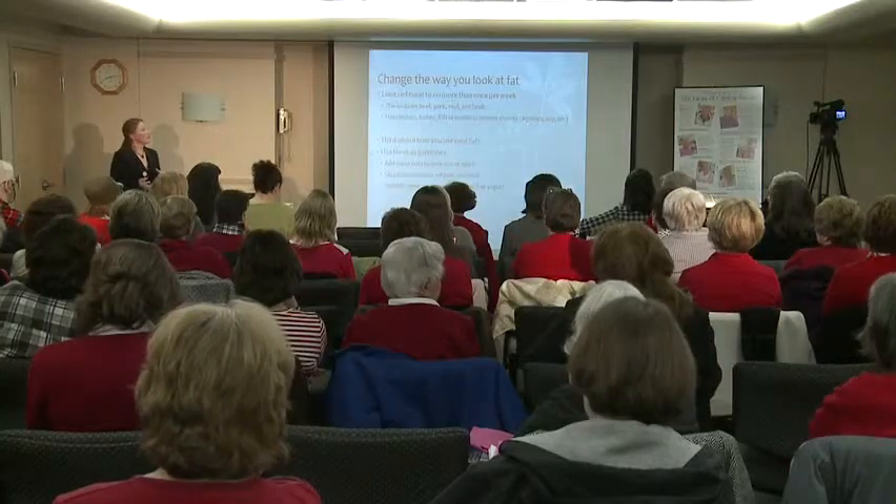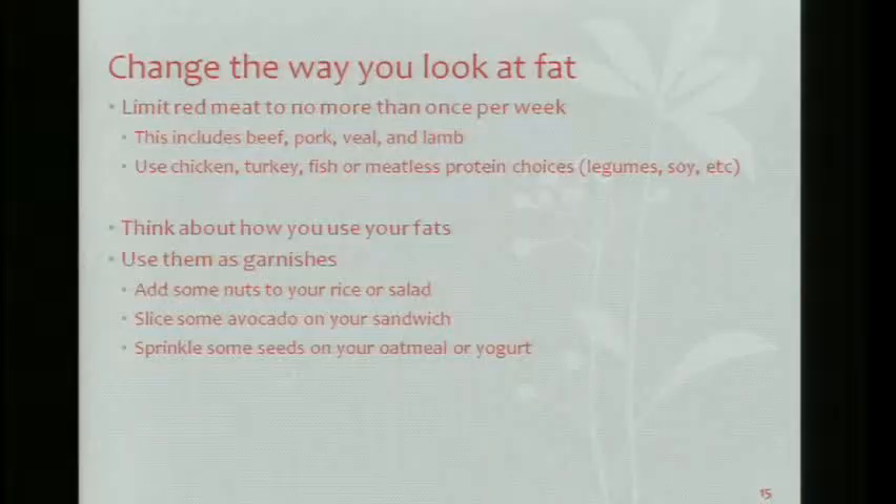Red meat — we want to limit that to no more than once per week. This includes beef, pork, veal, and lamb. Try to use chicken, turkey, fish, or a meatless protein. Legumes or soy would be an alternative. Aim for a meatless meal at least once a week.